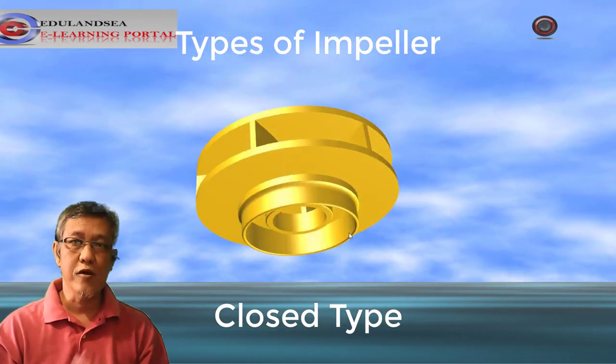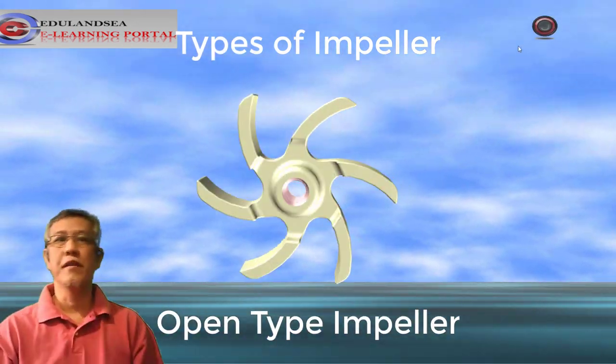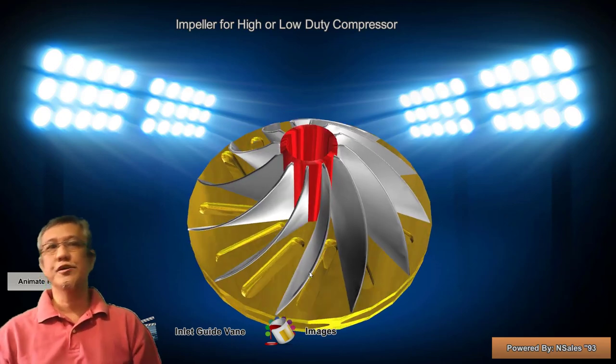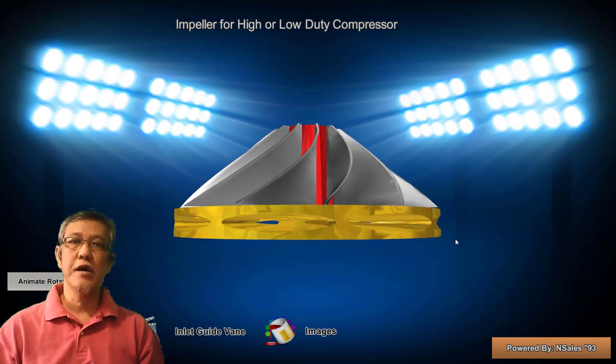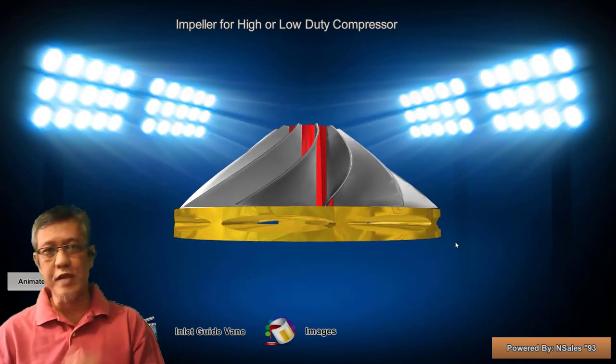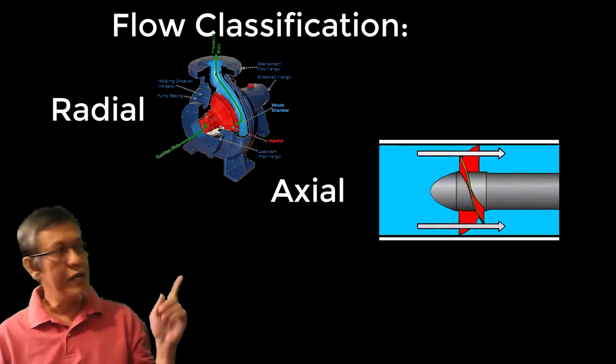In parallel type of classifications, these are fully enclosed, semi-closed, or open. Now, there are different types of flow classifications. Centrifugal pumps are based on a free flow system. They are classified into three types: radial, axial, and mixed.